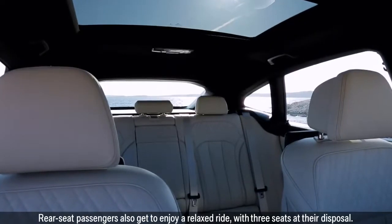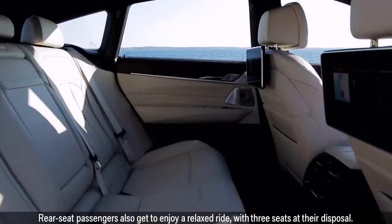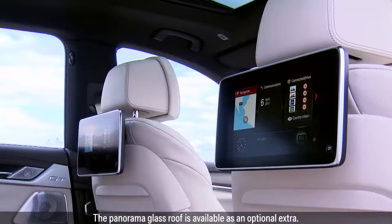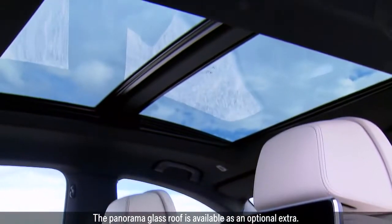Rear seat passengers also get to enjoy a relaxed ride, with three seats at their disposal. The panorama glass roof is available as an optional extra.